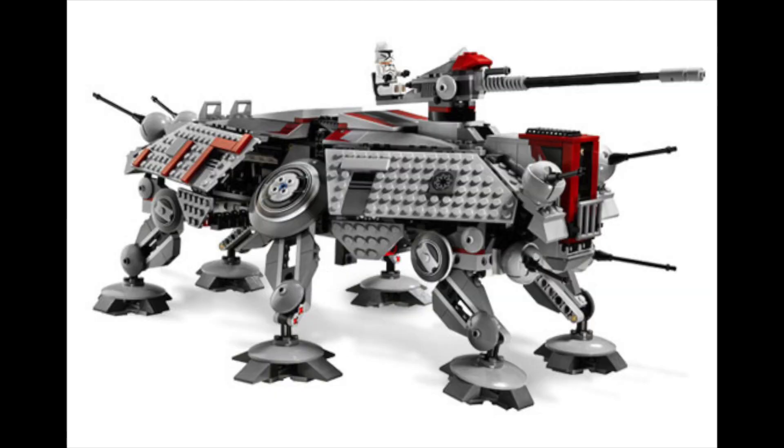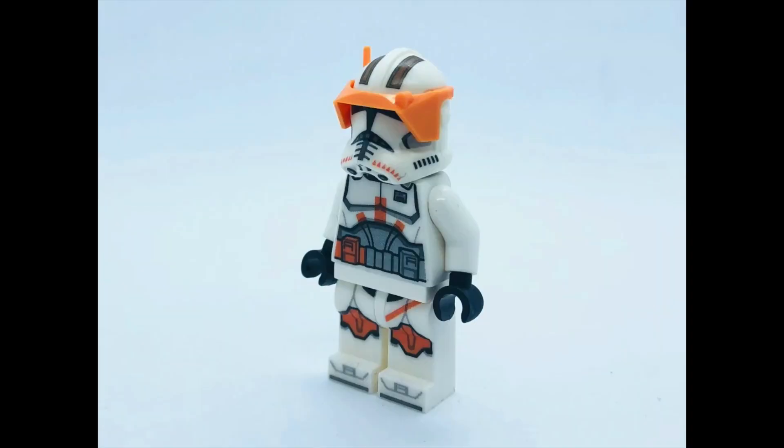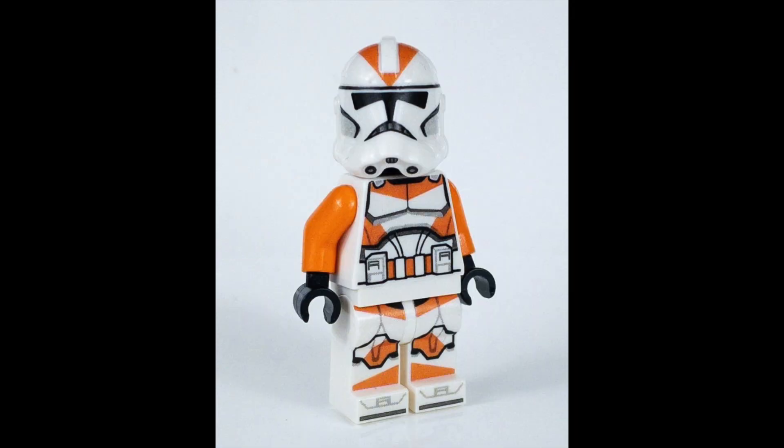75337 has 1,082 pieces at 140 euros — originally predicted to be the Republic Gunship but it's actually the AT-TE. That set sounds like it's going to be awesome. There are rumors we could be getting Phase 2 Cody, 212th troopers, and possibly Obi-Wan Kenobi with a new printing, similar to the Mace Windu treatment — super excited for that.